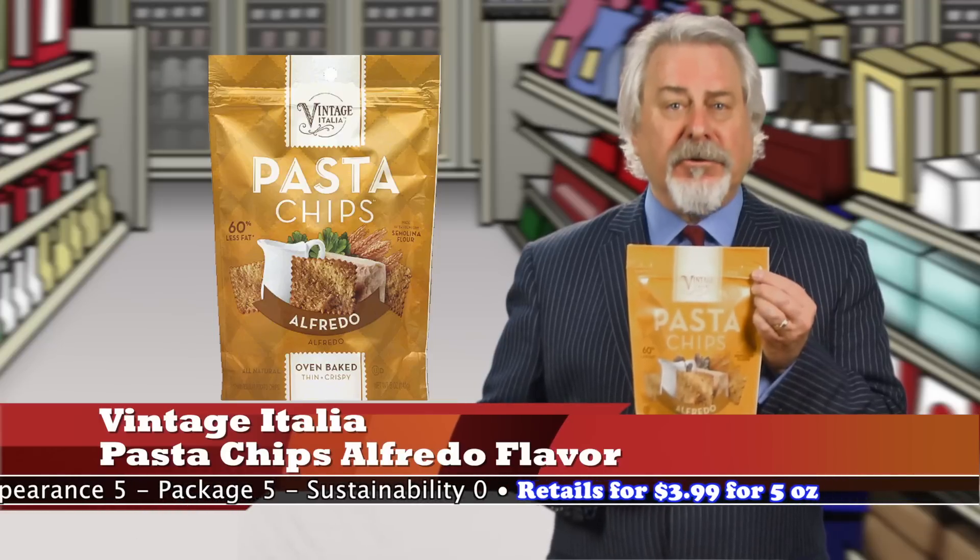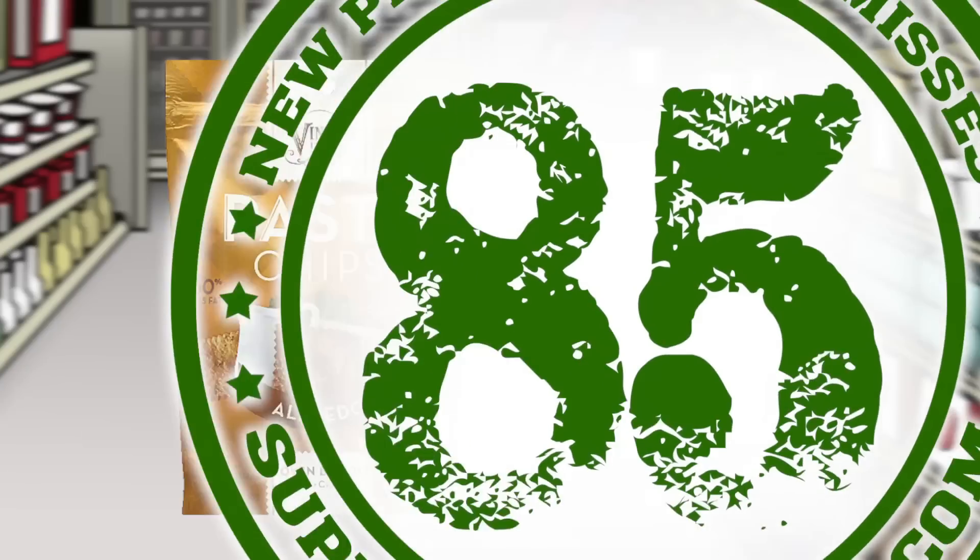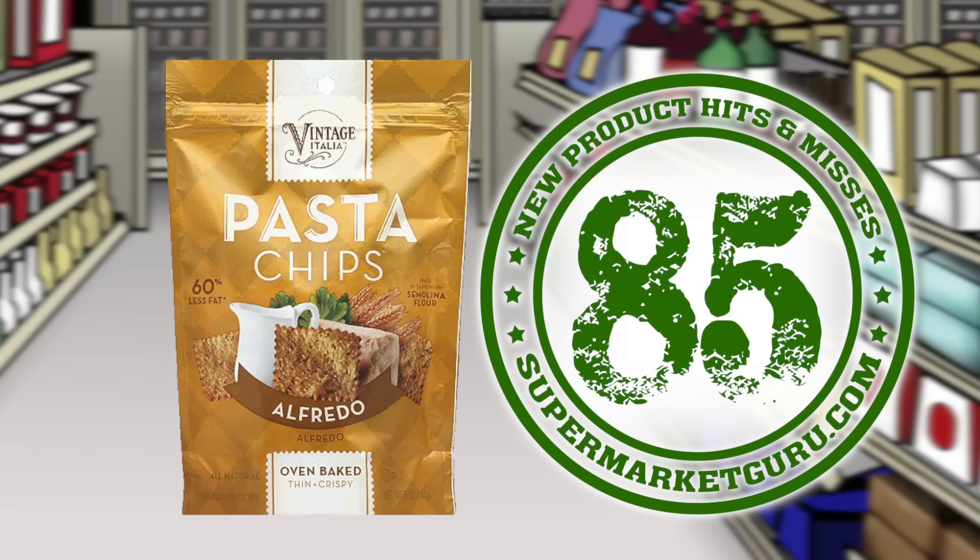The recipe includes durum, semolina, and parmesan and romano cheeses. Oven baked, not fried. Retails for $3.99 for 5 ounces. Total score is 85.